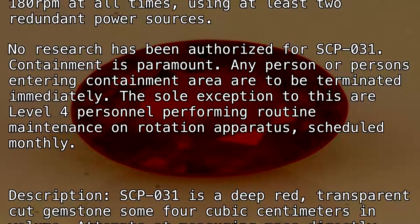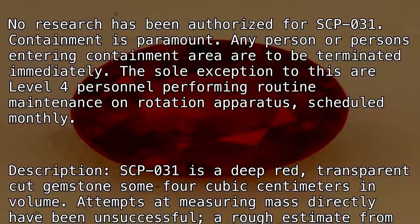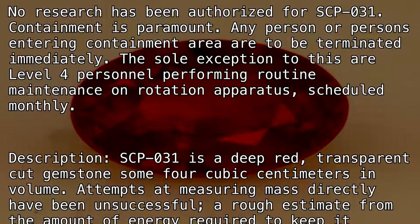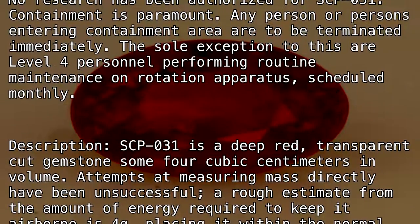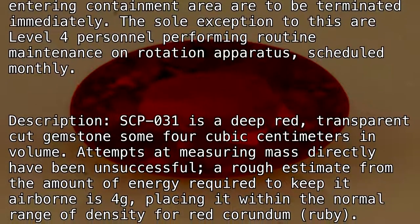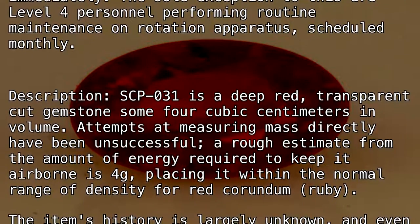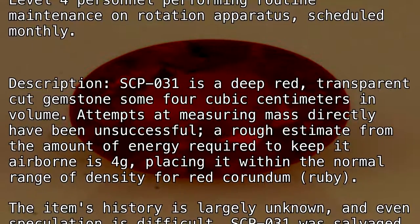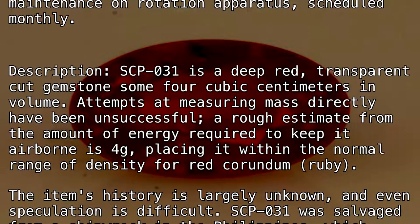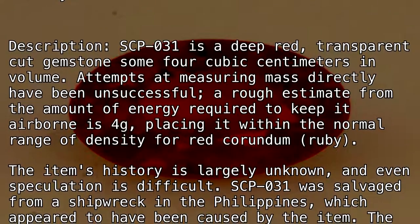Description: SCP-031 is a deep red, transparent, cut gemstone, some 4 cubic centimeters in volume. Attempts at measuring mass directly have been unsuccessful. A rough estimate from the amount of energy required to keep it airborne is 4 grams, placing it within the normal range of density for red corundum (Ruby). The item's history is largely unknown, and even speculation is difficult.